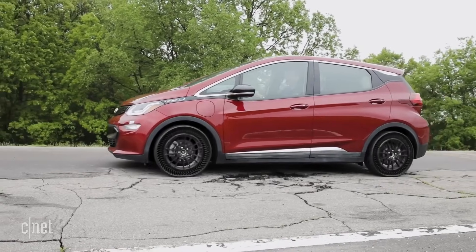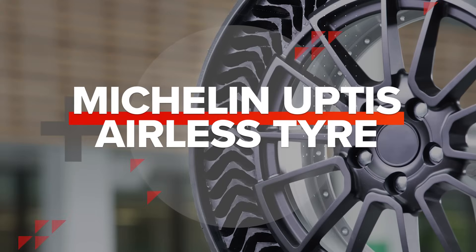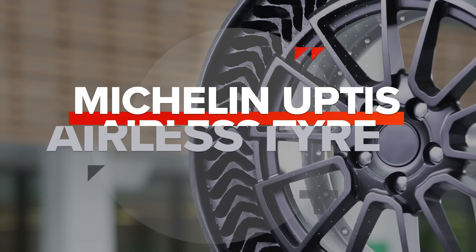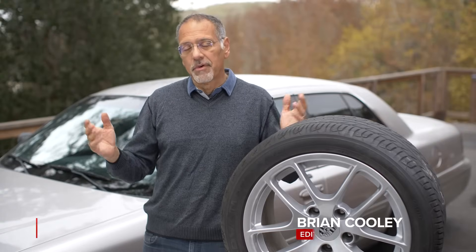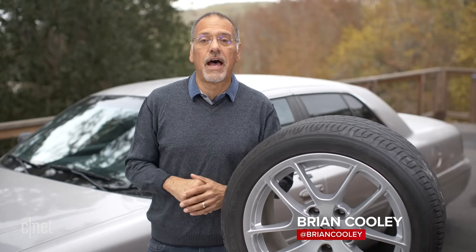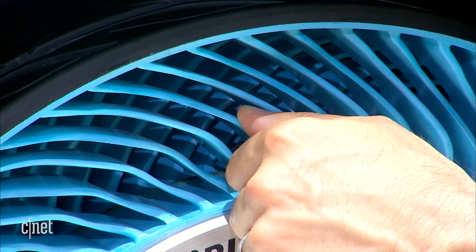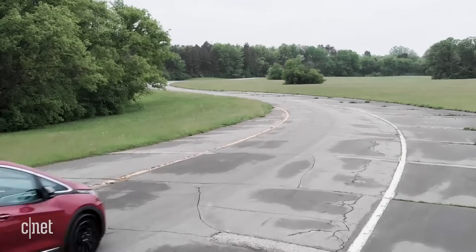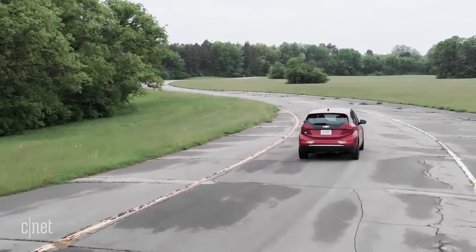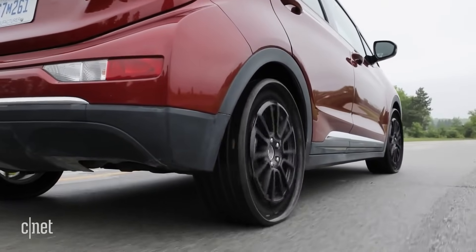Let's take a look at the coming Michelin Uptis airless tire — it laughs at nails. Now Michelin, along with much of the industry, has been sniffing around non-pneumatic or airless tires for a lot of years. And for the most part it kind of seemed like auto show fluff, but all of a sudden they're testing these things on public roads, working tightly with General Motors, and talking about a public release in 2024.